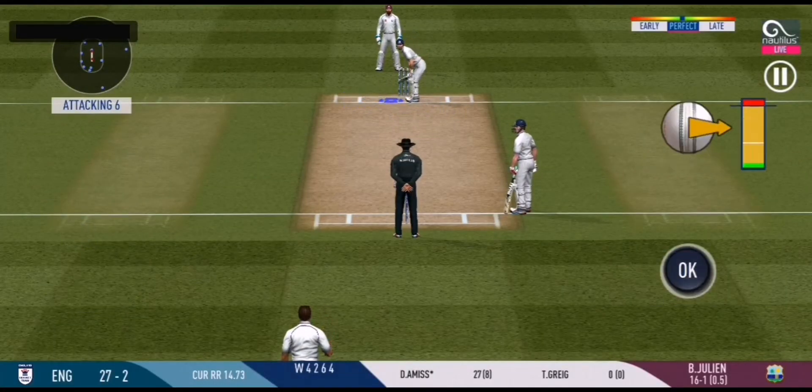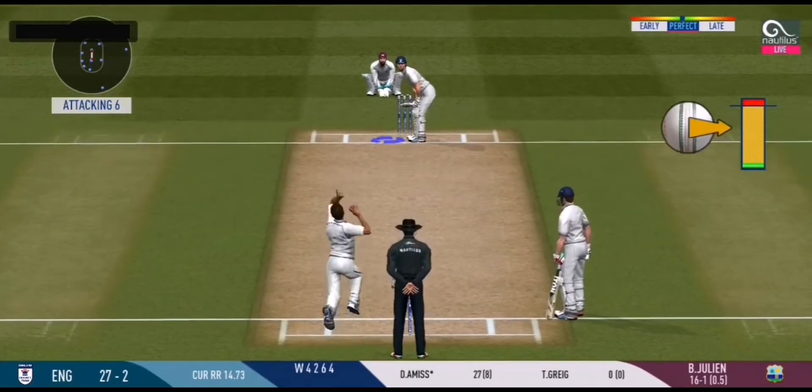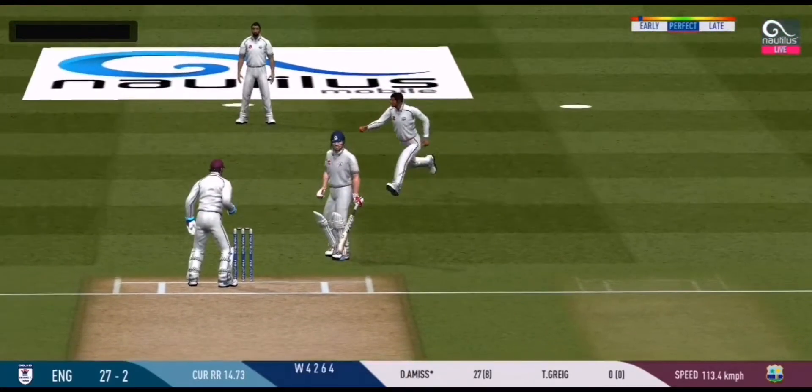Last ball of the innings is coming up. Gone! Straight into the hands of the fielder.